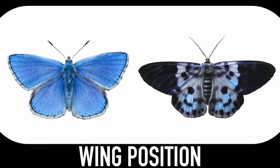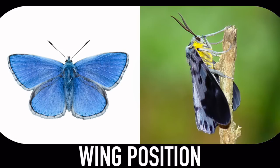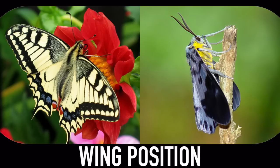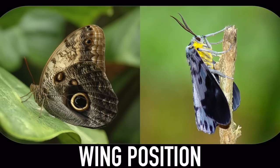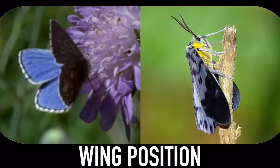Wing position is also a giveaway. When they perch, moths usually fold their wings flat over their backs — sometimes they make them into a little tent — while butterflies prefer to show them off. Sometimes they spread them out in all of their glory, other times they fold them up and exhibit the undersides, and some even flap them back and forth for a scintillating effect.